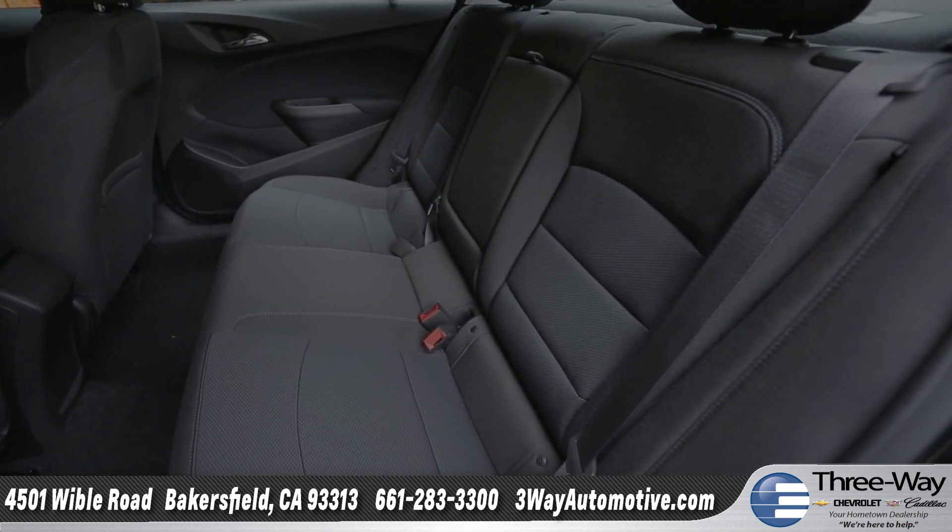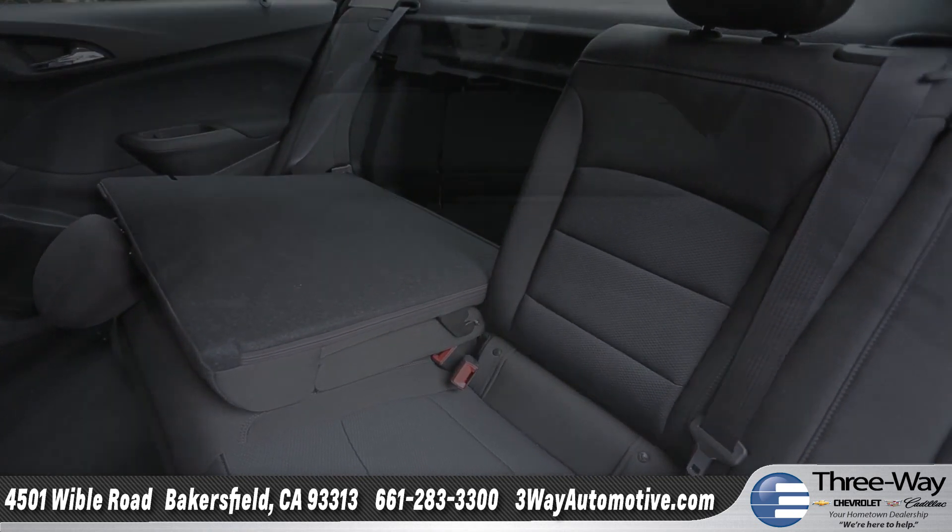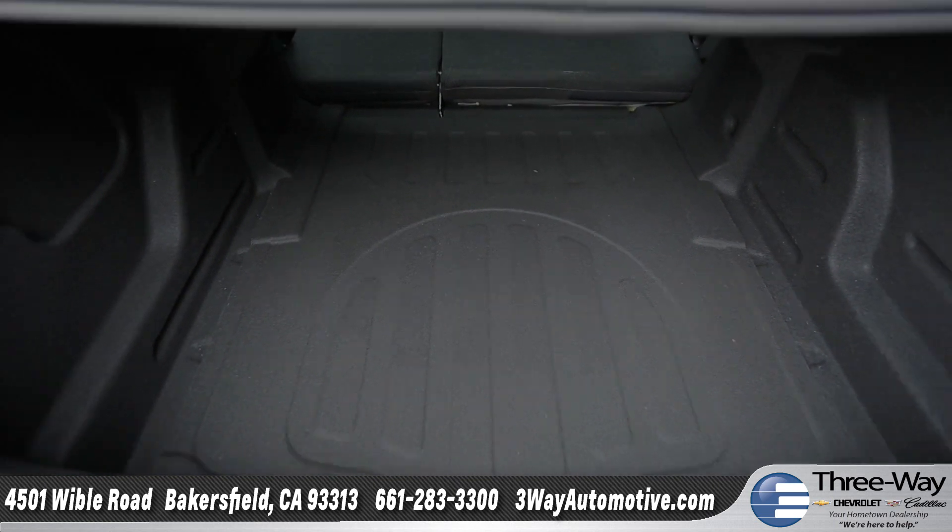The intuitive layout seats five with plenty of room for your friends. With a standard 60-40 split fold-down rear seat, there are plenty of ways to configure passengers and cargo.